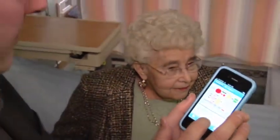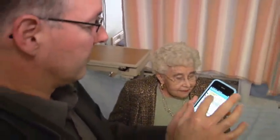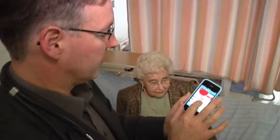MedHF, the province's first mobile app for clinicians, is one example of how the SCN is improving heart and stroke care throughout Alberta.